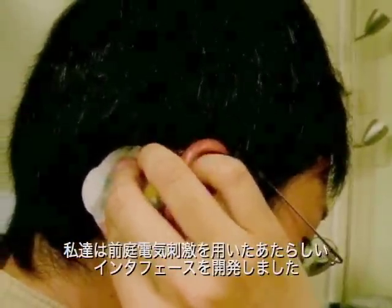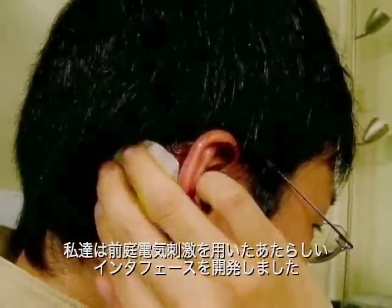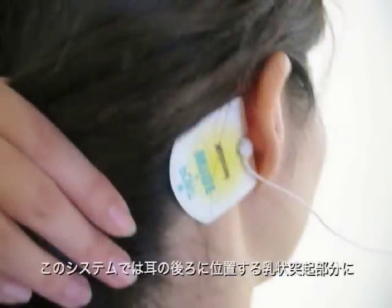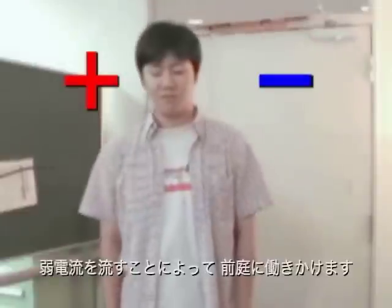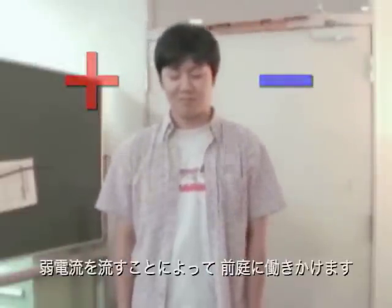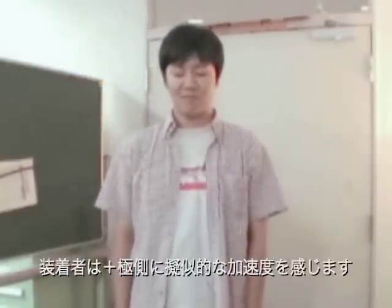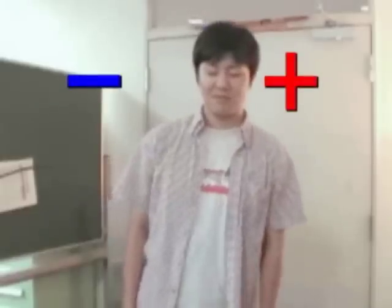We have developed a novel sensation interface device using galvanic vestibular stimulation, or GVS. The vestibular system is stimulated by a weak current through an electrode placed on a mastoid behind the ear. GVS causes lateral virtual acceleration towards the anode, which shifts your sense of balance.